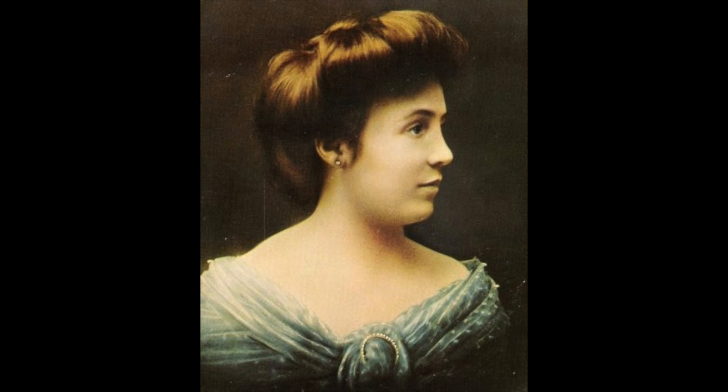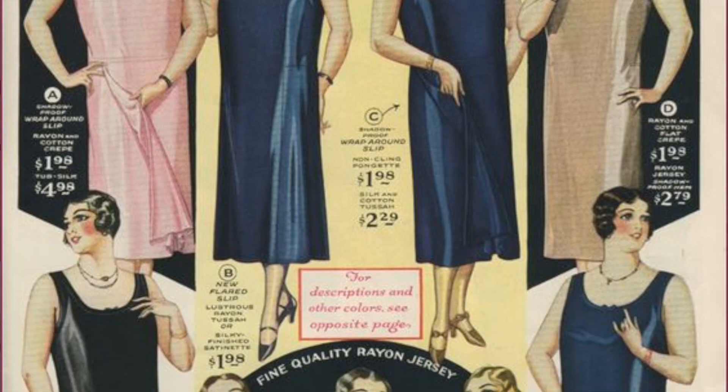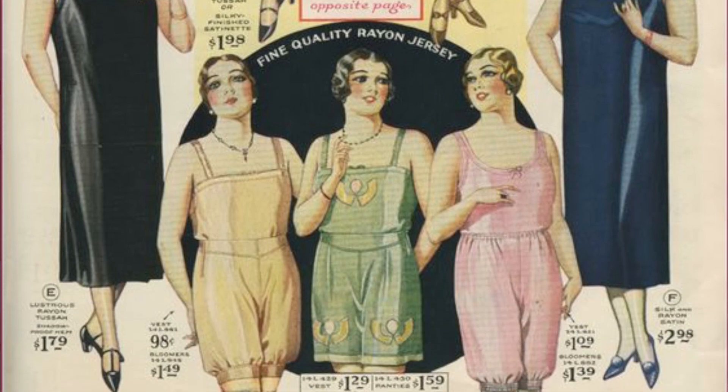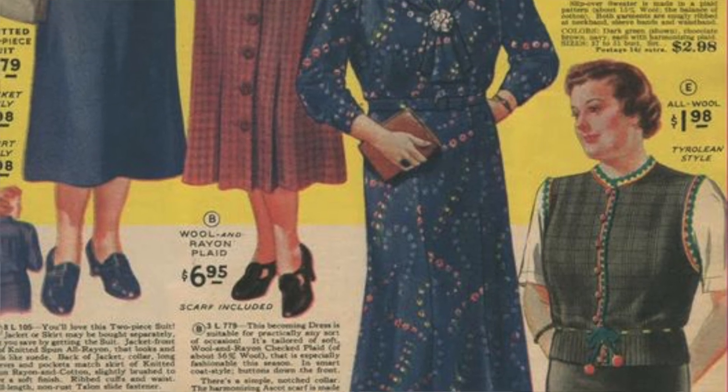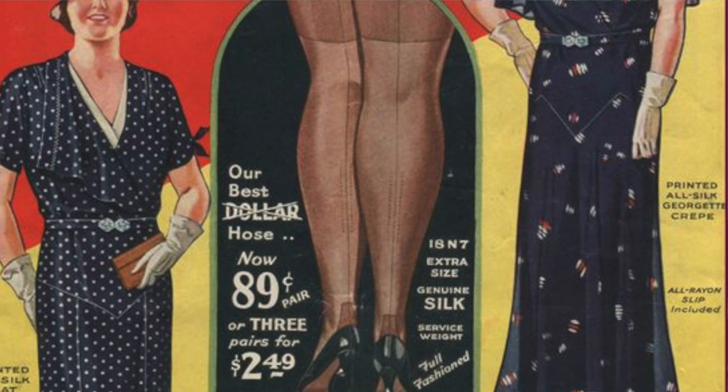The woman behind Lane Bryant — her name was Lena Himmelstein — and she immigrated to the U.S. by herself from Lithuania in 1895 at the age of 16. She didn't have any family in New York, but she supported herself by working as a seamstress and became really skilled at that craft. She married pretty young, before she was 20, to a Jewish immigrant jeweler from Russia named David Bryant. Soon after their son was born, unfortunately David died. By 1904, her seamstress business was so successful that she decided to open up a shop — the kind that had the shop in the front and the living quarters in the back for her and her son. But when a bank officer misspelled her name on the business application, he transposed the name, so Lena's name became Lane, and Lane Bryant was born.